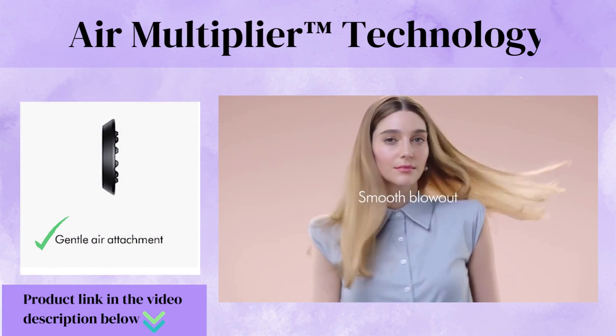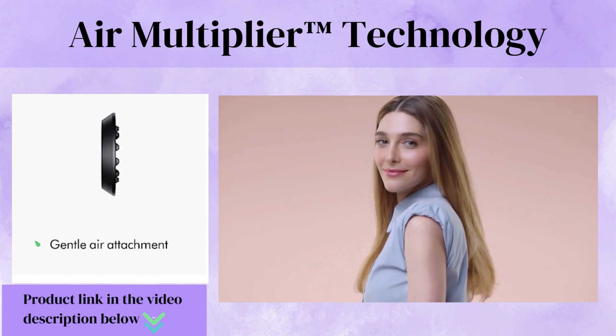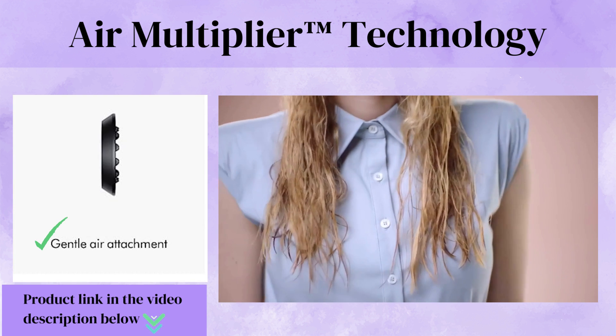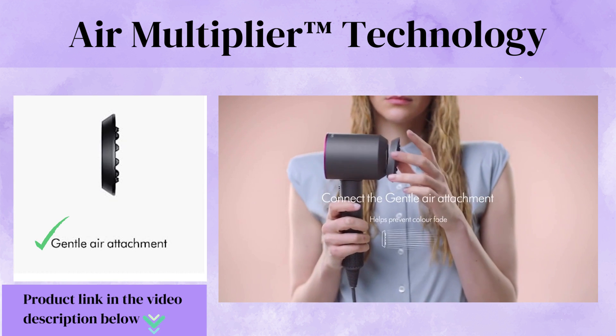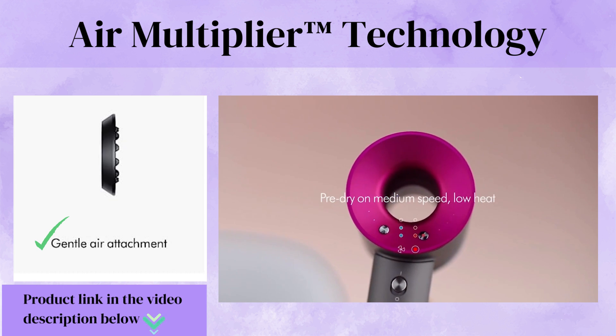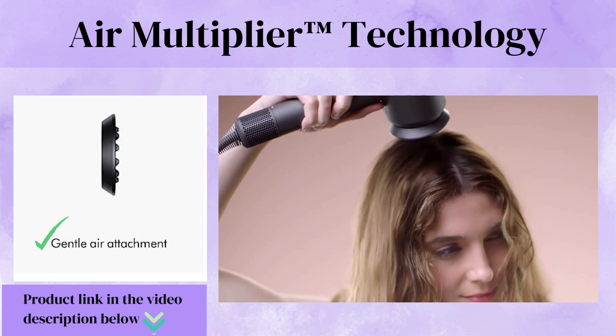Air Multiplier Technology. Experience the power of air multiplier technology with the Dyson Supersonic Hair Dryer. This innovative feature amplifies the airflow, producing a high-pressure, focused jet of air for precise drying and styling, allowing you to achieve salon-like results at home.